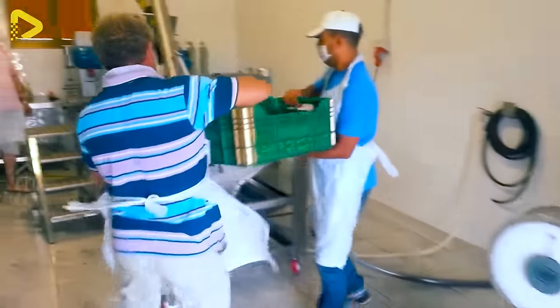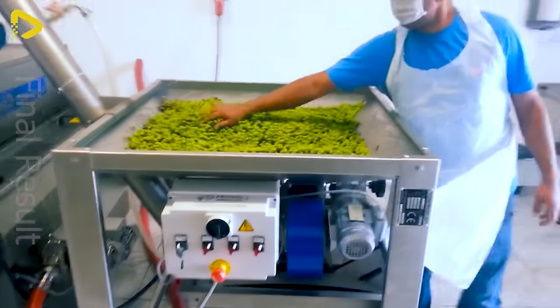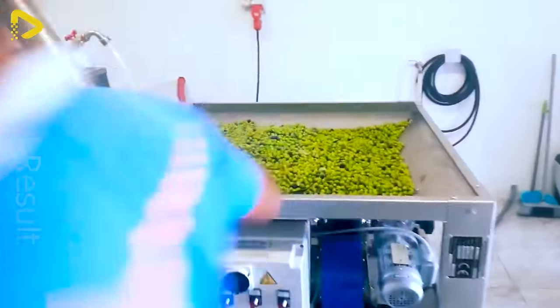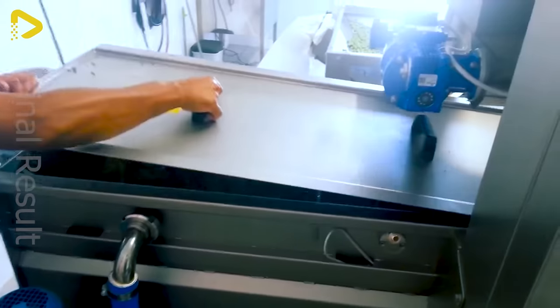The Oleomio Profi Oil Crusher with a capacity of up to 200 kilograms per hour is quite the powerhouse. Have you given it a whirl yet?